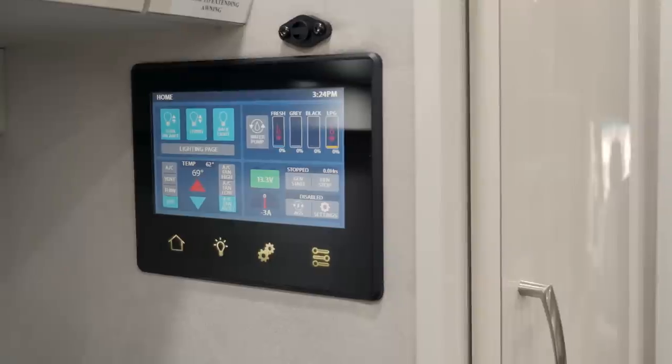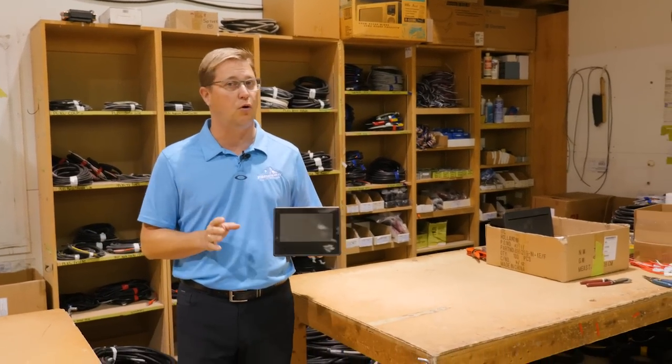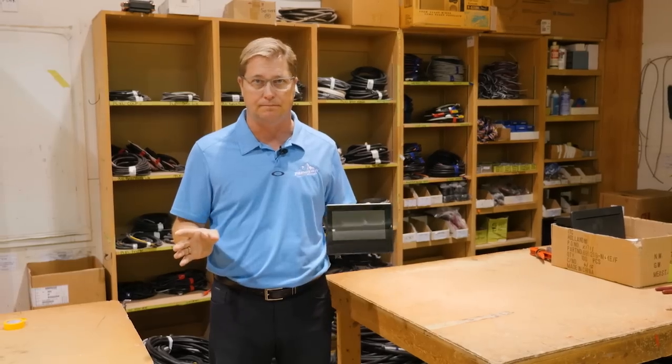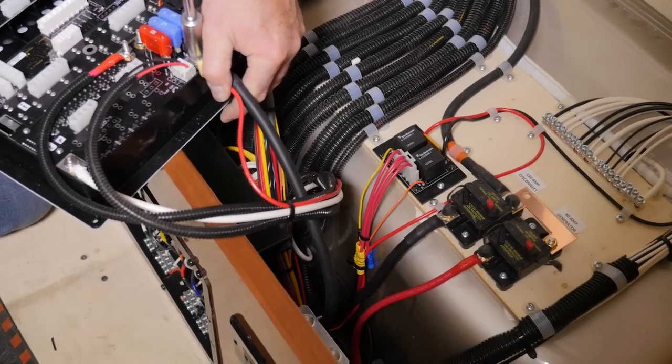New for 2018 is the addition of our two seven-inch touchscreen control panels. From both of these locations you can control all the lighting as well as the heating and cooling of the coach, but these panels offer so much more. One of the main reasons we have the ability to use these new touchscreen panels is because of our multiplex wiring. Let's step inside a coach and I'll give you more detail.